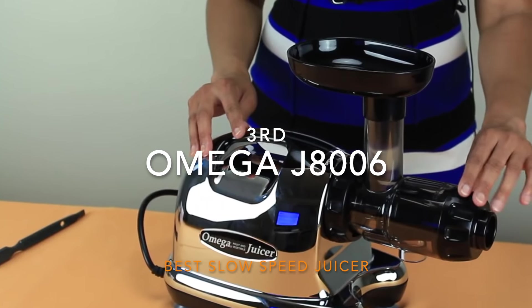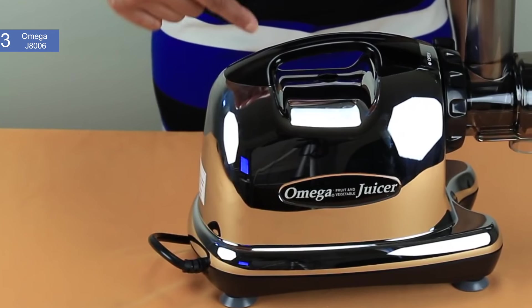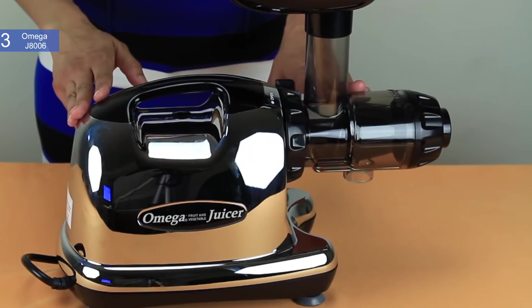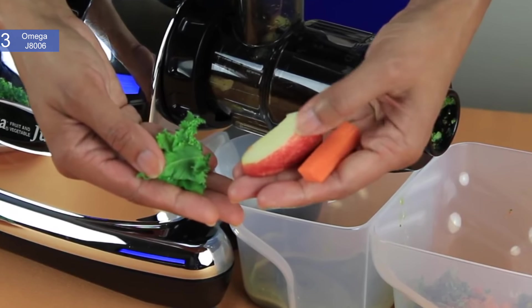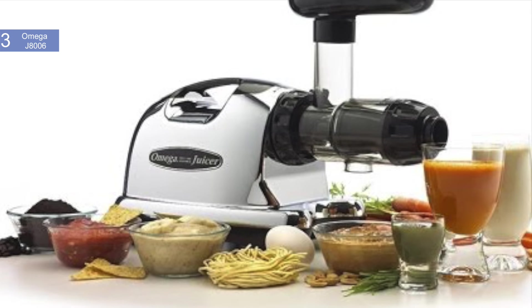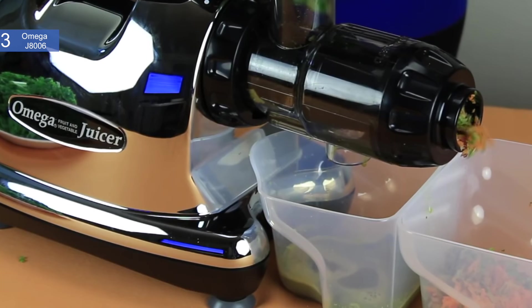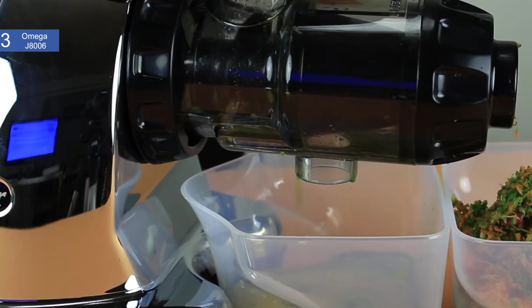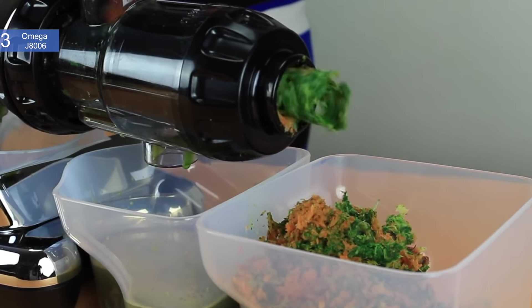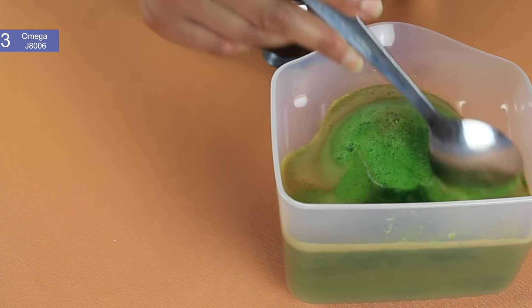In third place, we have the Omega J8006 Nutrition Center Juicer. This is our pick for the best slow speed juicer. The Omega is the creme de la creme of slow speed juicers, also known as masticating juicers. Since it processes at a slower speed, you won't miss out on any of the nutrients and you get the healthiest drink possible. You can juice anything from fruits and vegetables to leafy greens, and you can even make nut butter or grind coffee beans. It is available at about $300. Features include powerful torque at 80 RPM — this slow speed prevents foam, limits oxidization, and minimizes heat buildup. It is dual staged, with crushing then squeezing for higher juice yield and pulp dryness, promoting natural taste and nutrients.